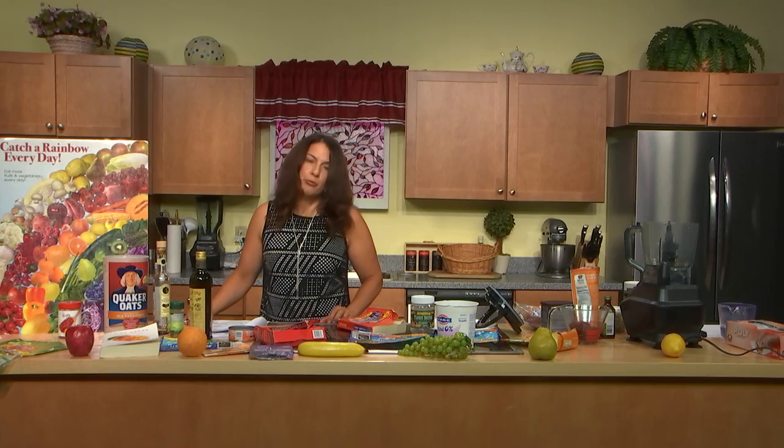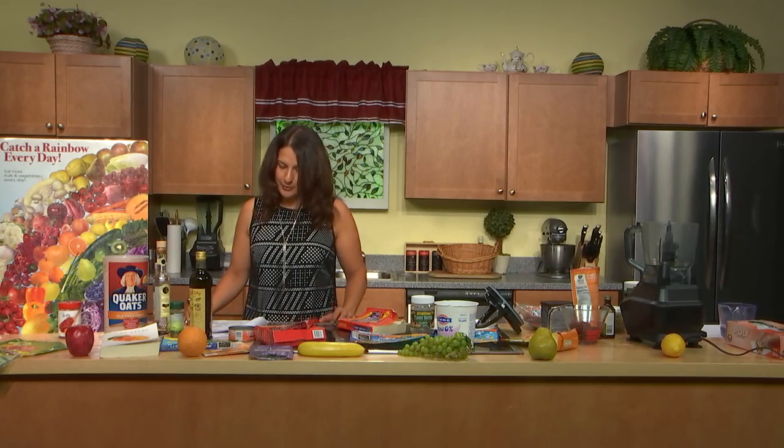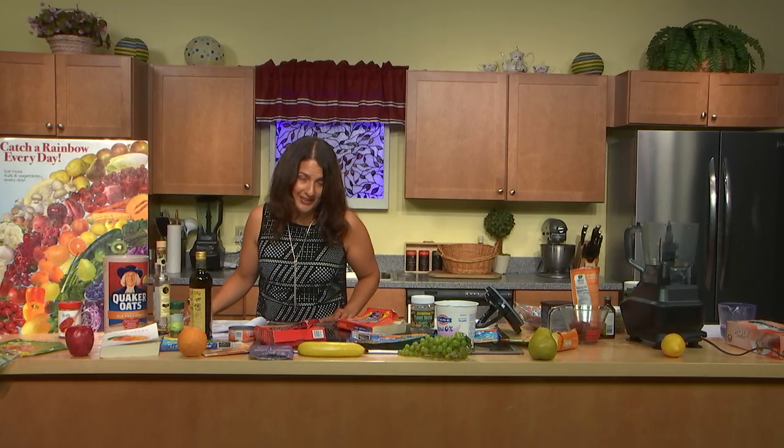Another one on the EWG dirty dozen food additive list is propyl gallate. This is a preservative associated with stomach and skin irritation, and it's associated with cancer in rats. You find it in products that contain fats like sausage and lard, and it may also be an ingredient in gum base.